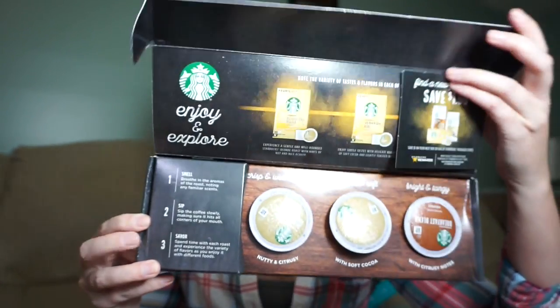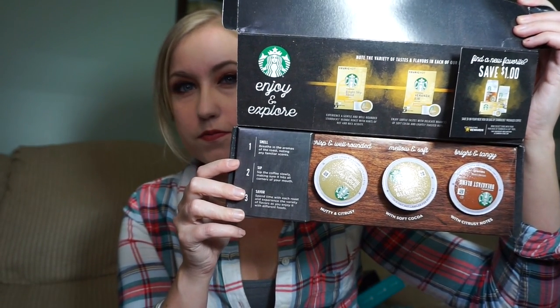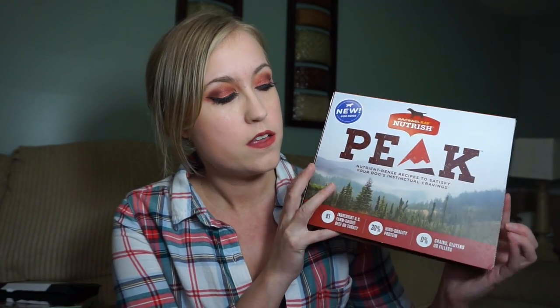Look at this — three different Starbucks flavors, isn't that awesome! I also got a cat food sample from Rachel Ray. You can sign up for cat food or dog food, whatever you prefer — I have the Rachel Ray dog food samples too. There's also a coupon inside for four dollars off a bag of dog food, so that seems like a pretty good deal. I also got perfume and cologne samples — just regular vials.